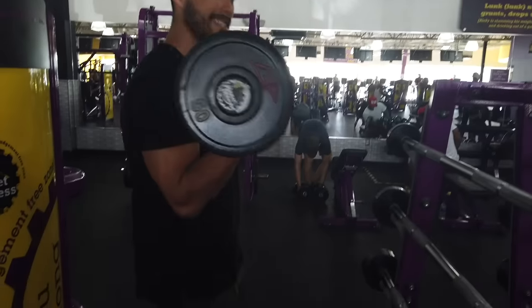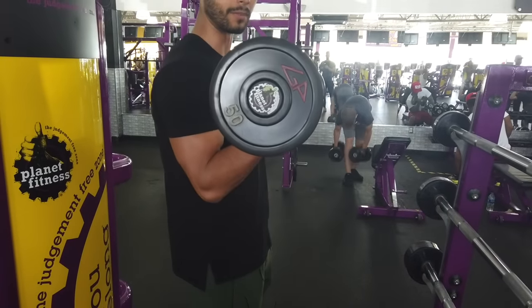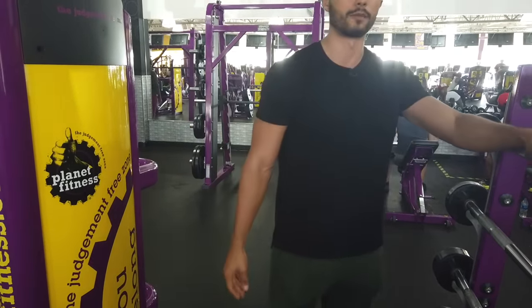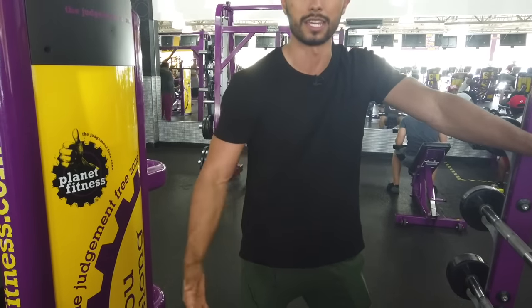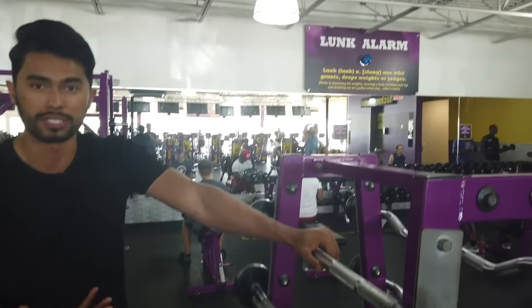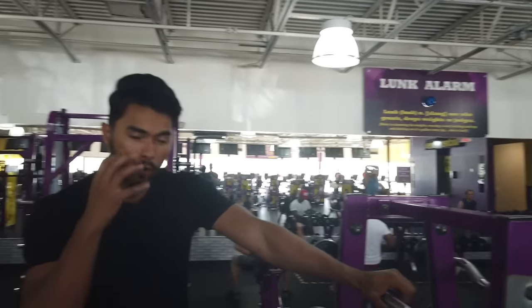At the end of the day for ten bucks a month it's not bad, but yes you are limited — curl bars only go up to 50 pounds, you're not allowed to bring water jugs or grunt, and there is a lunk alarm that's pretty annoying if you're lifting heavy. So yeah, the whole environment probably isn't positive or motivating for somebody trying to become stronger, but for ten bucks, not bad. Let's head out before I get kicked out since they don't allow cameras.